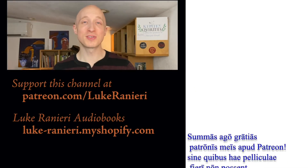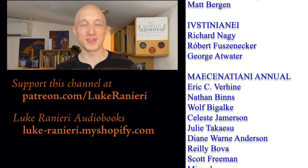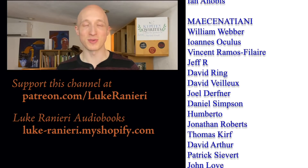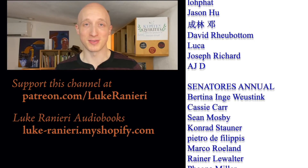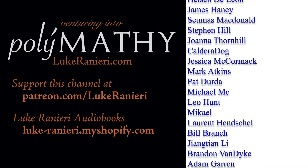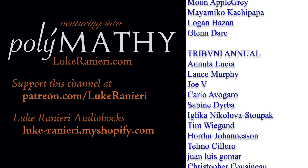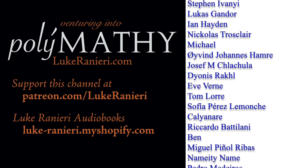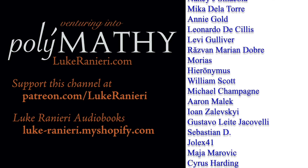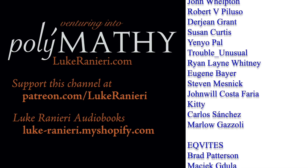Merci beaucoup. À la prochaine fois. Au revoir. Once you've started watching some episodes of French in Action, please leave a comment here and let me know how you like it — especially if you start to feel that you're gaining progress in the language. Thanks so much to my Patreon supporters whose names you see here on the screen. Thanks to them, I'm able to make these videos. Merci. Thank you.